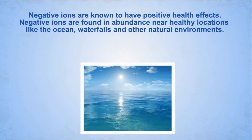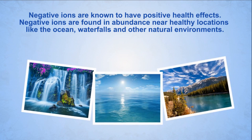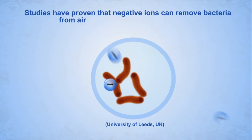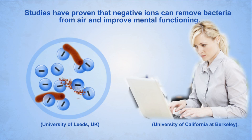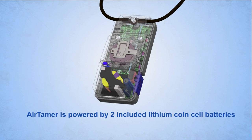Negative ions are known to have positive health effects and they are found in abundance near healthy locations like the ocean, waterfalls, and other natural environments. Studies have proven that negative ions can remove bacteria from air and improve mental functioning.